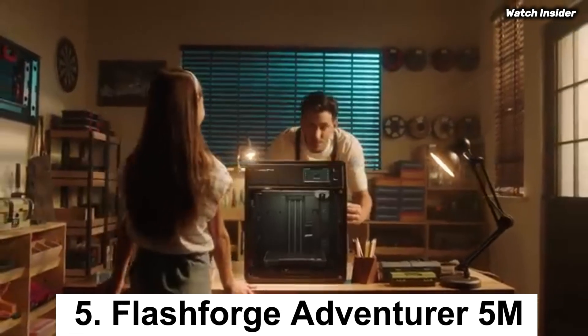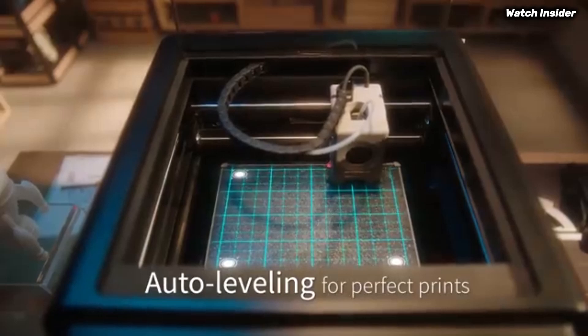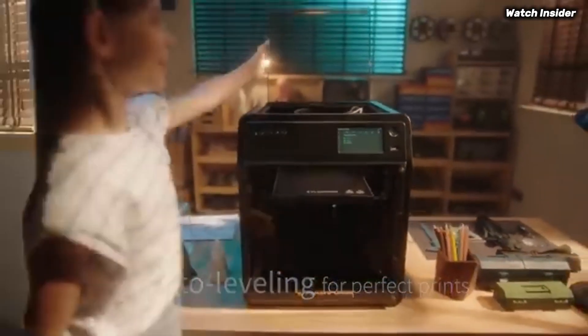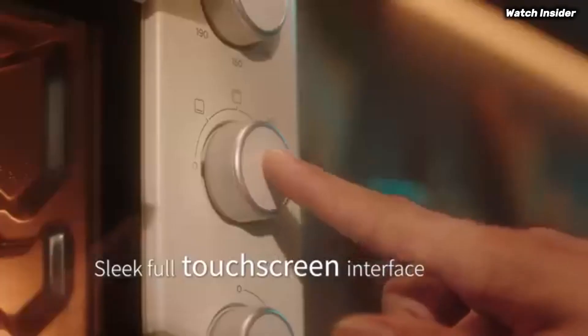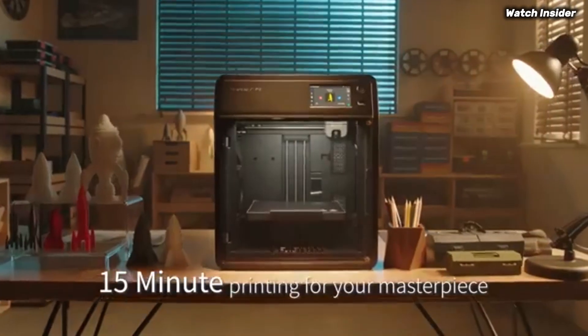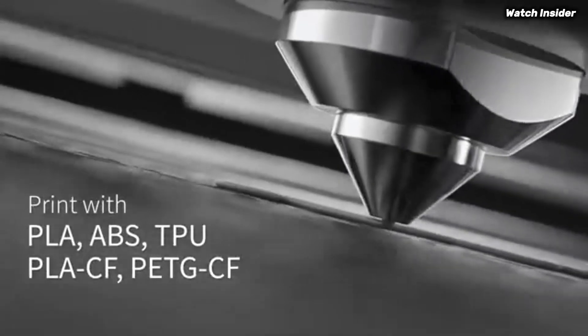Number 5: FlashForge Adventurer 5M is a game changer in the world of 3D printing, designed to meet the needs of both beginners and experienced makers alike. After extensive testing and evaluation, it's clear that this printer combines user-friendly features with impressive performance, making it one of the standout models in its class. One of the most striking aspects of the Adventurer 5M is its ease of use.